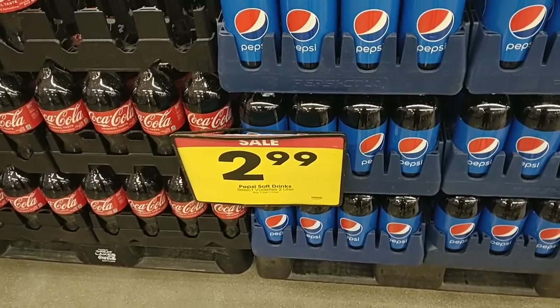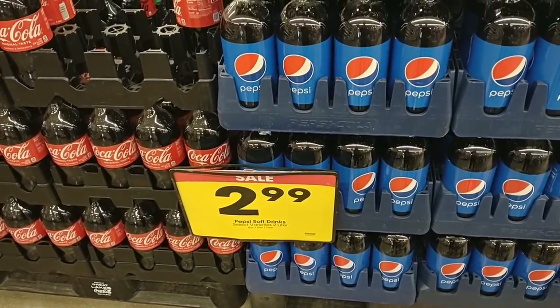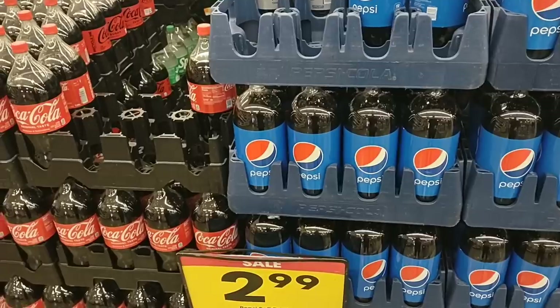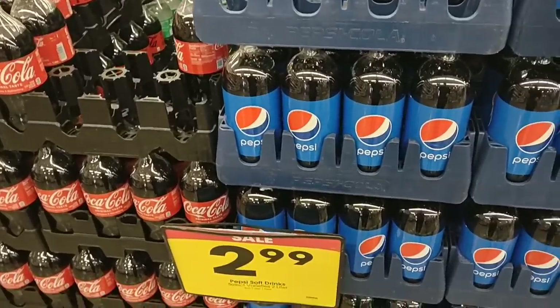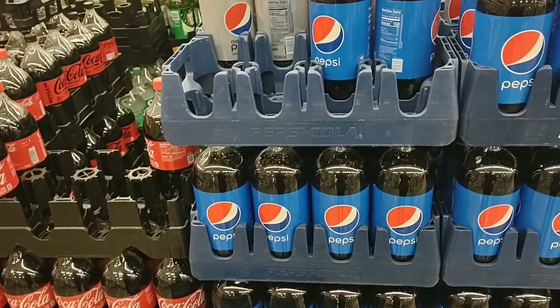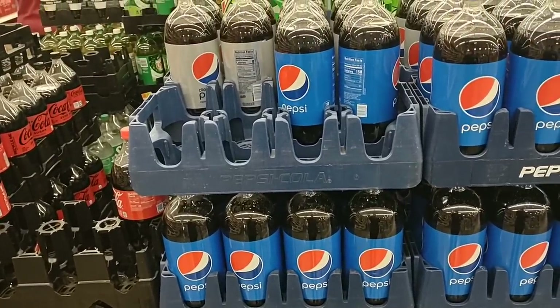Coming into Kroger here, they have their Pepsi 2-liters at $2.99, buy one get one free this week. Also, today is November 16, 2022. It's probably the last best sale before Thanksgiving, so we're going to try and point out some Thanksgiving items. Hopefully save everyone a few bucks.